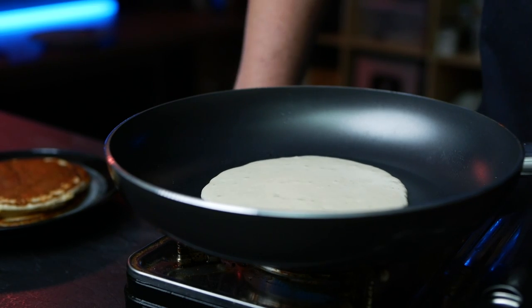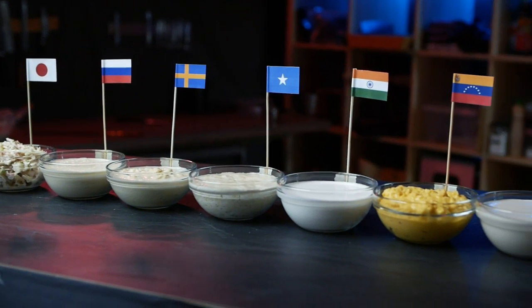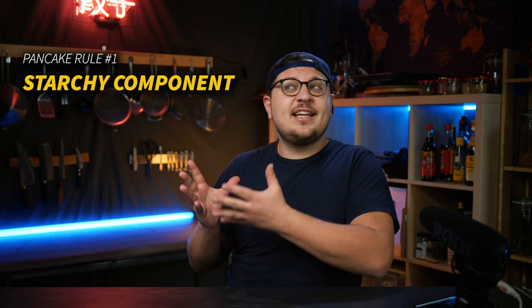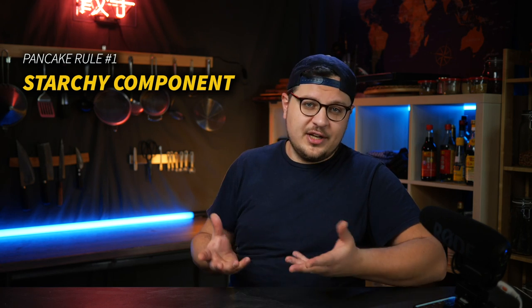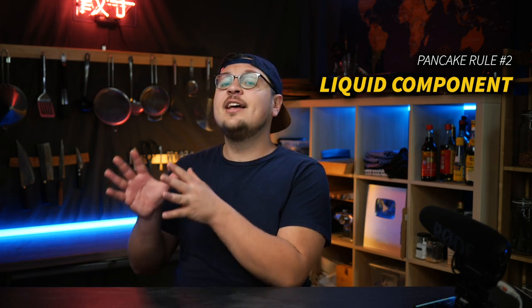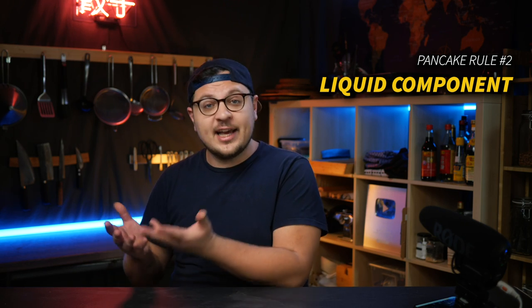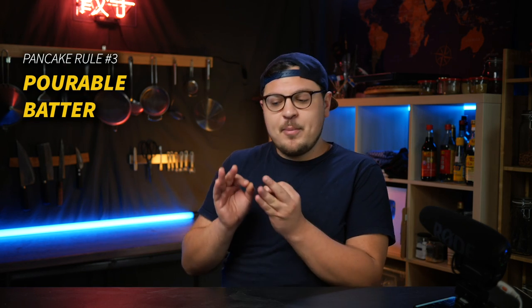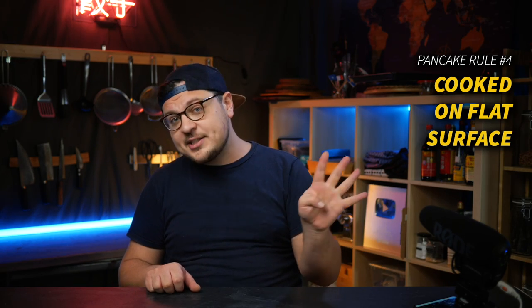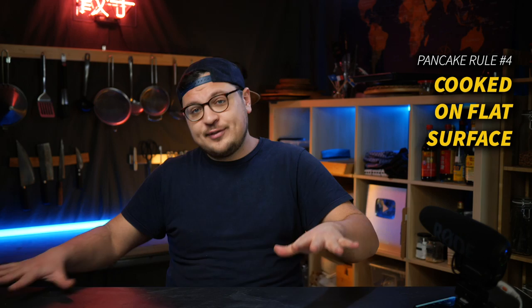We're gonna get into some of that, but first, if the United Nations had to come up with one common definition for a pancake, I think this is kind of what it could look like. Number one: a pancake must contain at least one starchy ingredient, usually some type of flour. Number two: a pancake must contain at least one liquid ingredient — usually water, milk, something like that. Number three: the pancake batter must be thin enough that you can pour it; if you have to knead the dough or roll it out, that's where pancakes end and flatbreads begin. And finally, number four: a pancake must be cooked quickly on a hot flat surface.